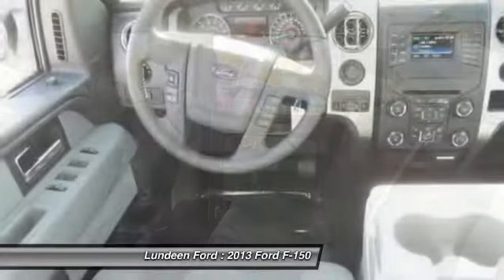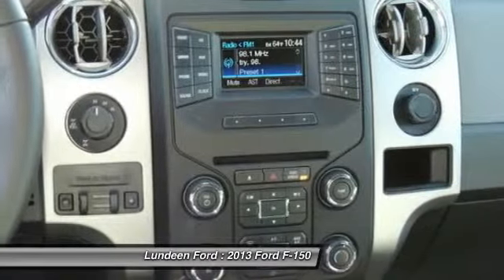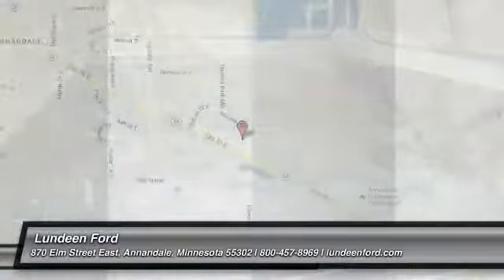AM-FM stereo radio, center armrest, power windows, power door locks. Take this vehicle for a spin and see why so many shoppers are now proud owners.